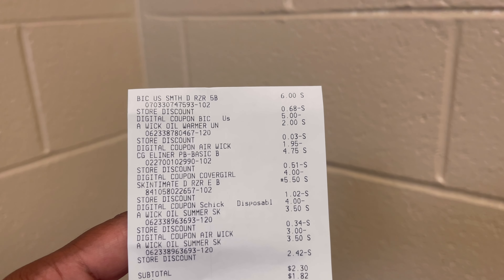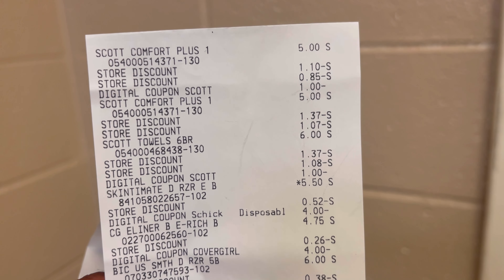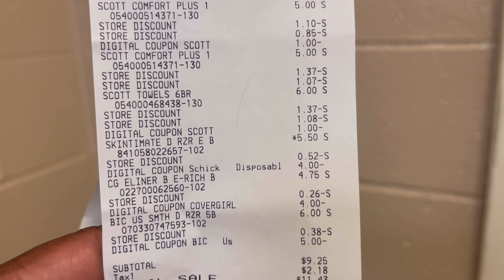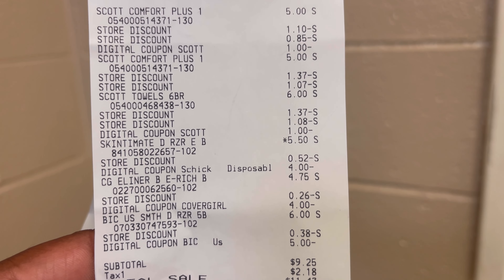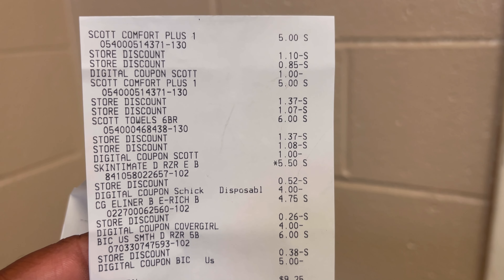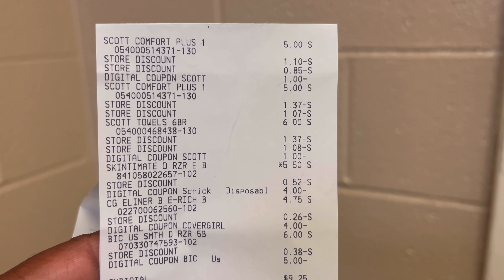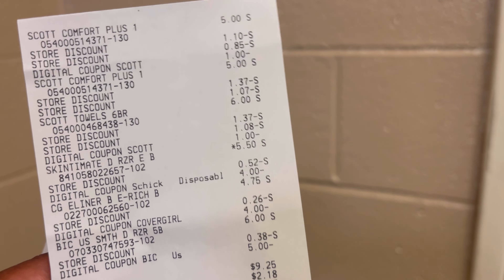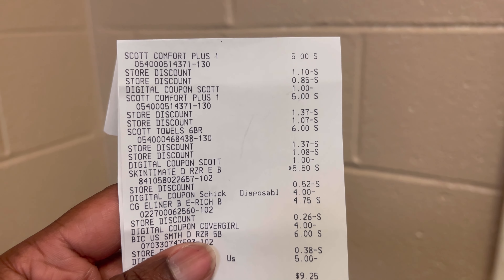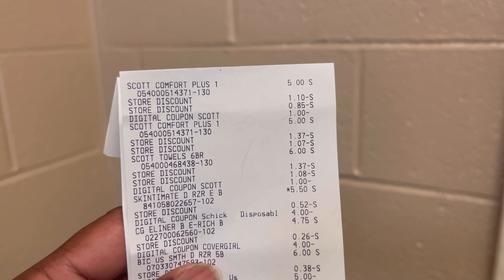If you haven't gone to the store yet, go do one of these deals. For this next deal I picked up two Scott Comfort Plus toilet papers at $5 each, one paper towel at $6, the Skintimate razor at $5.50, one CoverGirl at $4.75, and one big razor at $6. There's a $1 digital for the toilet paper, a $1 digital for the paper towel, $5 off the big razor, $4 off the Skintimate razor, and $4 off the eyeliner. That came to $9.25 with savings of $23. Scan your receipt to Fetch for the Scott products, and check Coupons.com — you might still get $1 back for the toilet paper and $1 back for the paper towels.